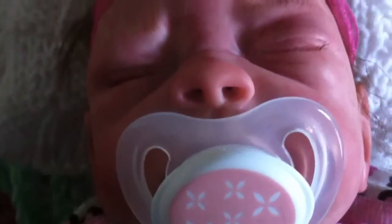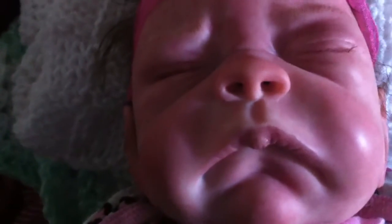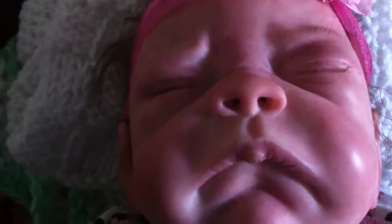Her nose is open and she has her bottom lip sucked in. I love the top lip. There you go, Raven.